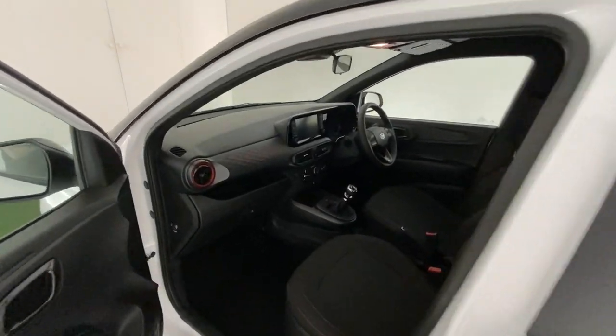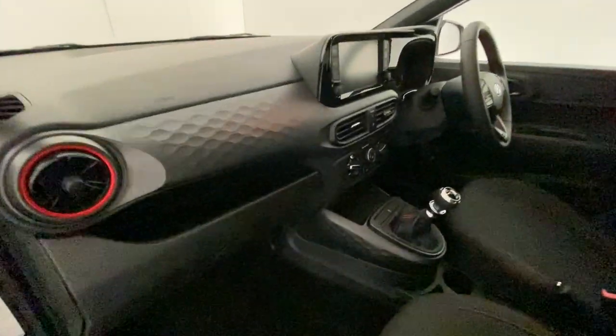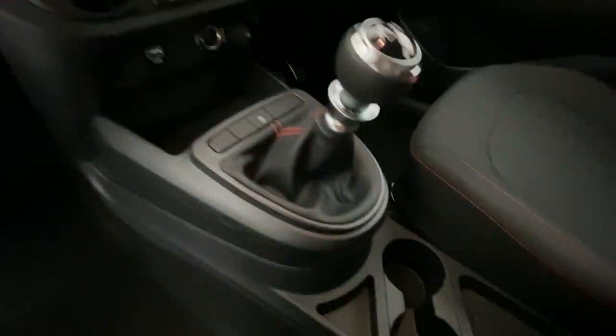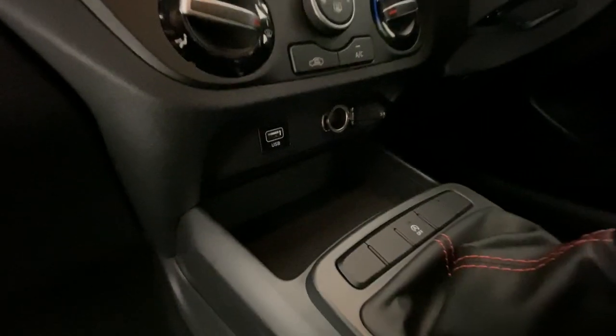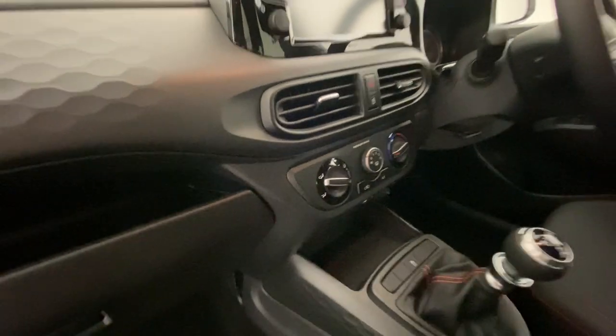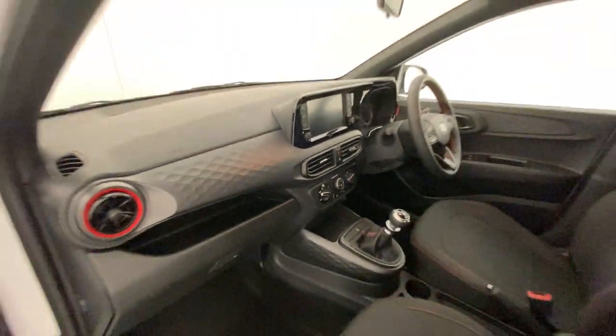You also have a reversing camera, along with Android Auto and Apple CarPlay. Lovely detail, nice sporty gear shifter, USB, air conditioning. Really impressive look to this car — looks absolutely fantastic.